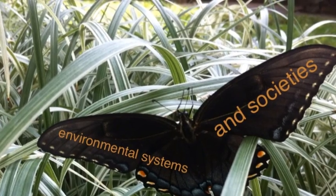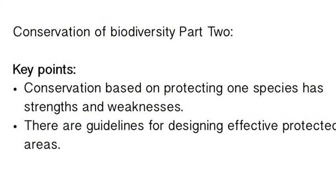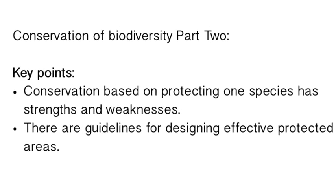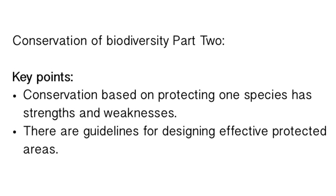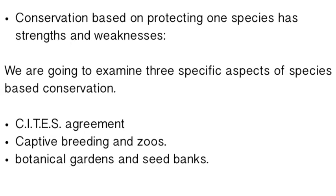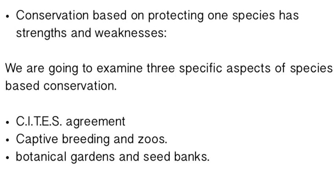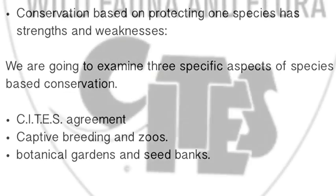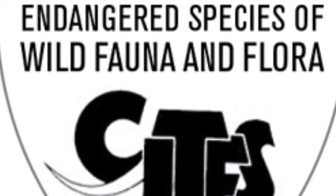Hello nature lovers and welcome to another exciting episode of environmental systems and societies. Today we're going to look at our second part of conservation of biodiversity. We've got some key points: how a species is conserved one at a time, and the strengths and weaknesses of three approaches — CITES, captive breeding and zoos, and seed banks and botanical gardens.